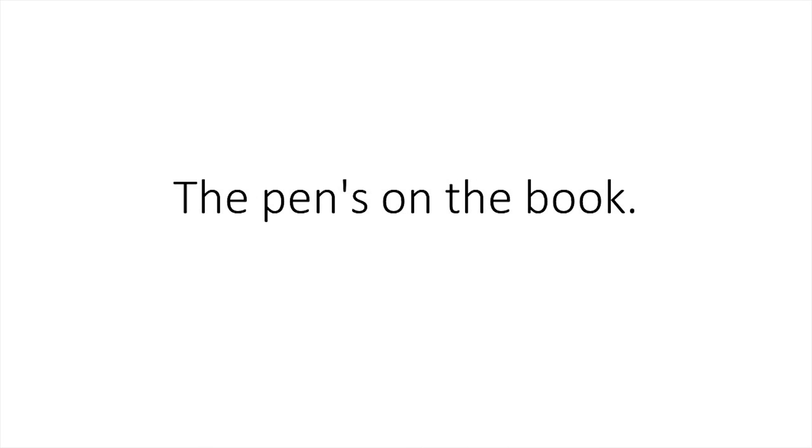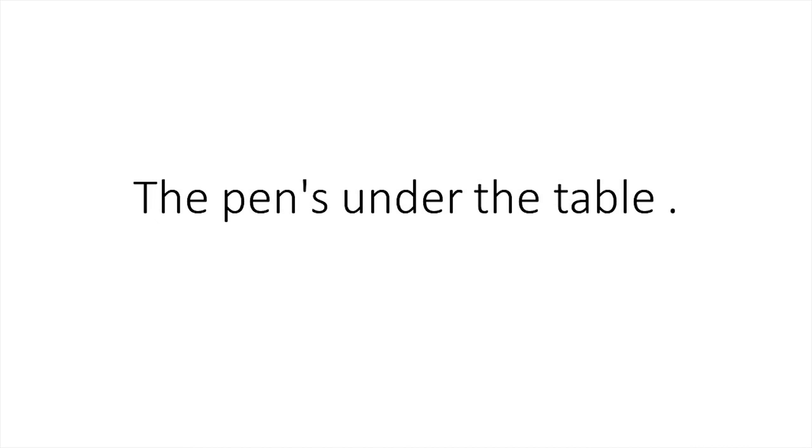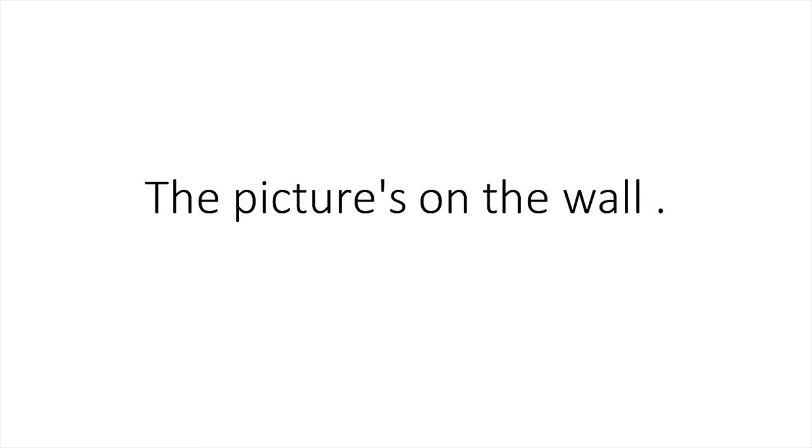Where? Where's the pen? The pen's on the book. Where's the book? The book's on the table. Where's the pen? The pen's under the table. Where's the picture? The picture's on the wall. Where's the light? The light's on the ceiling.